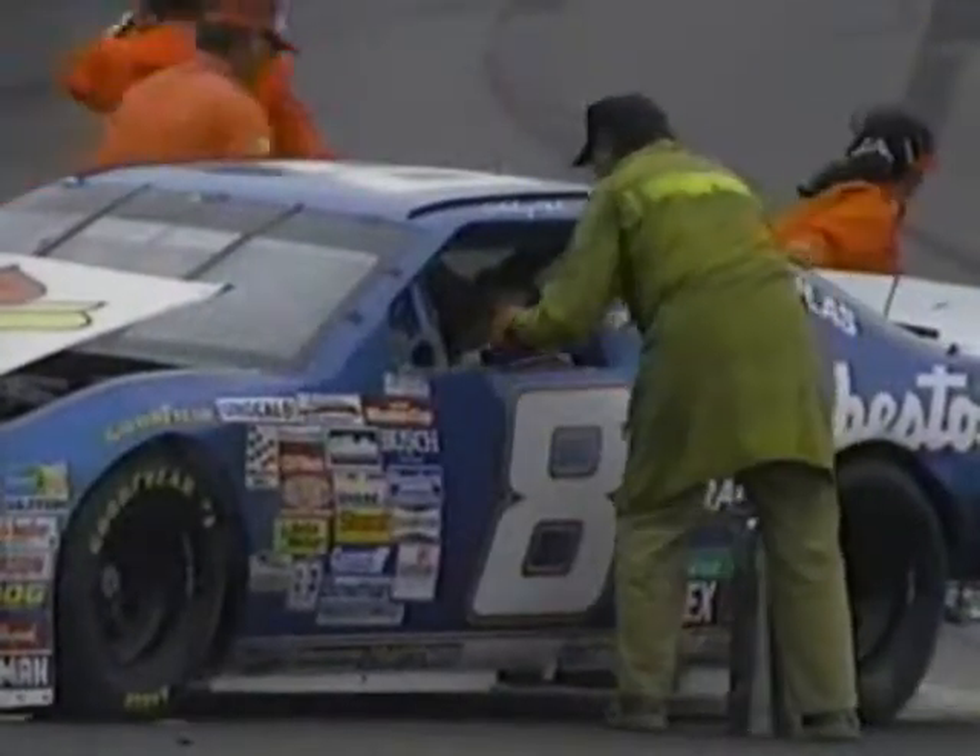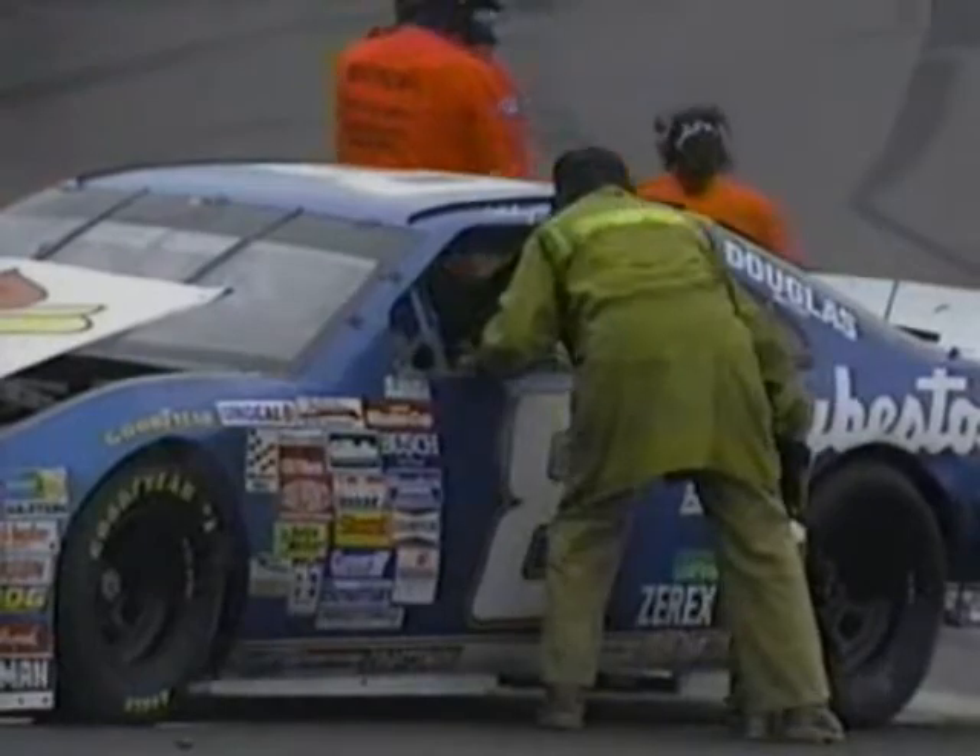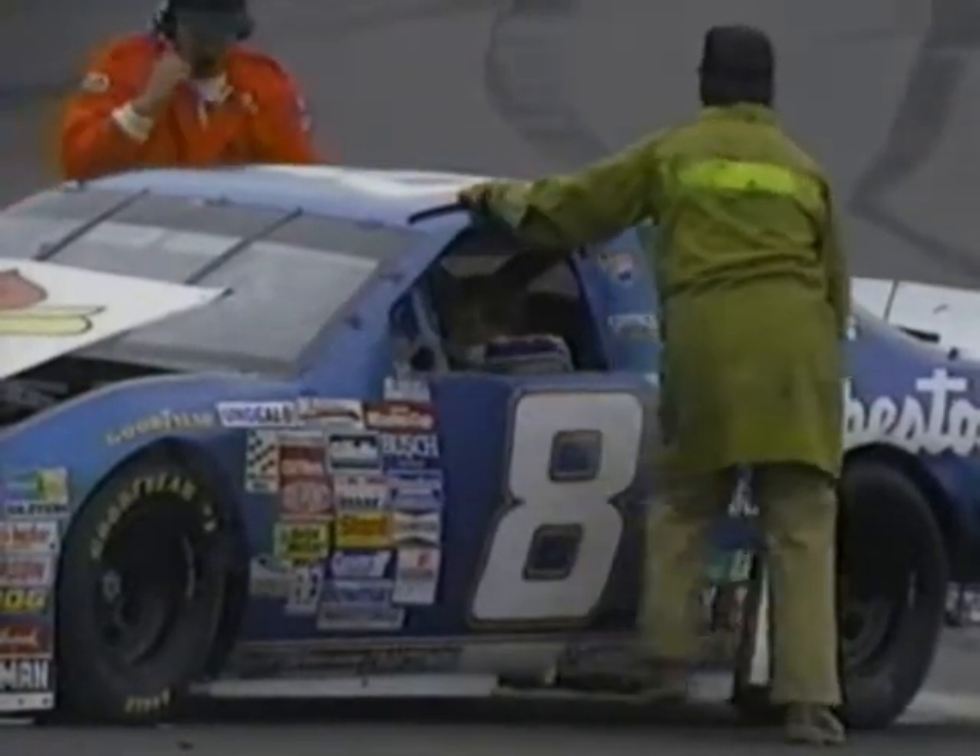Looks like Trickle will be able to continue. Caution flag is the ninth of the day for this incident. We've had 40 laps of caution so far.